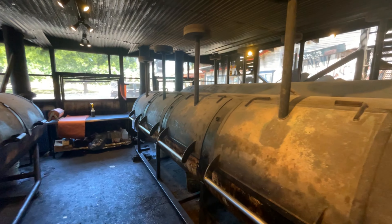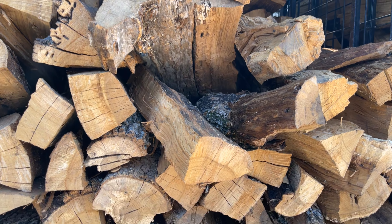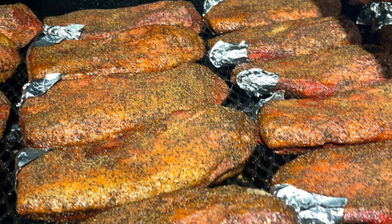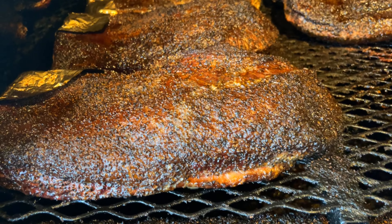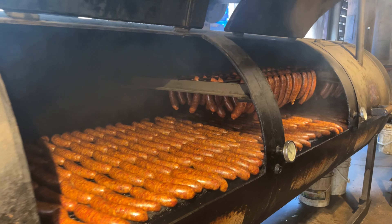This is where all the magic happened. You can see all the smokers they have and smell the post oak they use to smoke everything. This is where it gets all its really intense smoky flavors. The smell of the smoke is cutting through the air — it smells amazing in here.